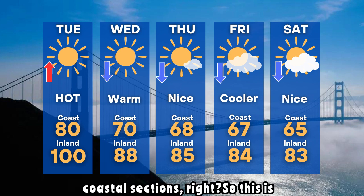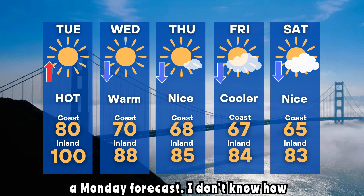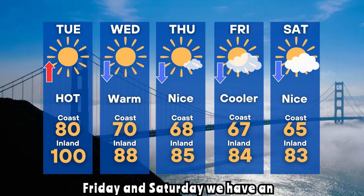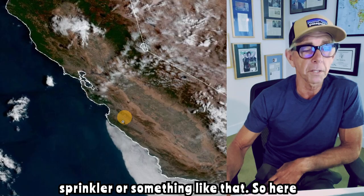And then the coastal sections. This is supposed to be more of a Monday forecast — I don't know how Tuesday got in there, but I'm not changing it. Just know this is the general progression, and then by Friday and Saturday we have an opportunity to have some showers, maybe a sprinkle or something like that.